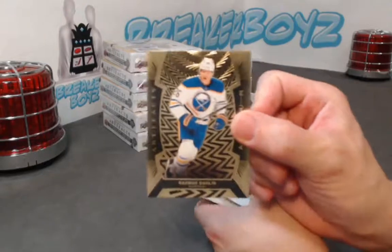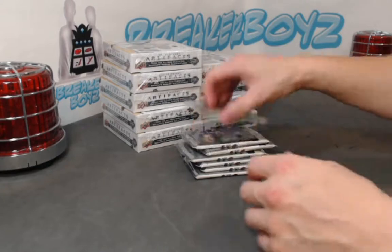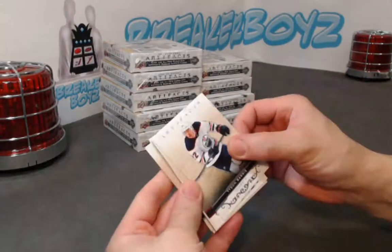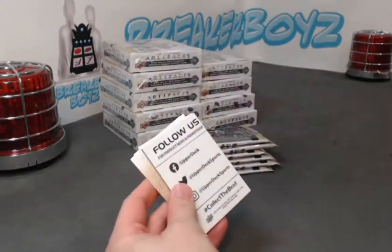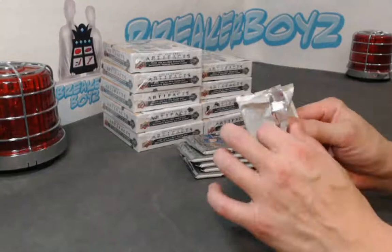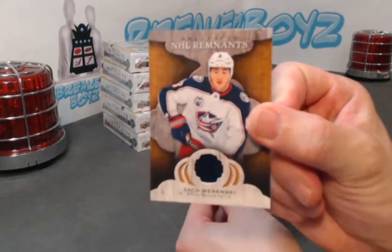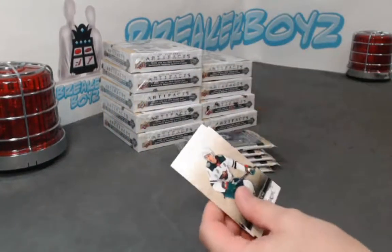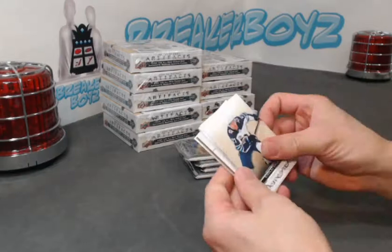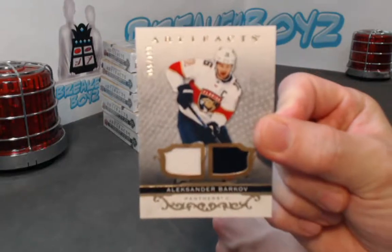We'll start off with an Oram card of Dalene. We have a Ruby Atkinson — rubies are out of 4.99, serial number out of 4.99. What do we have here? Remnants jersey of Warenski. Dual jersey card of Barkov out of 1.99, base relic.